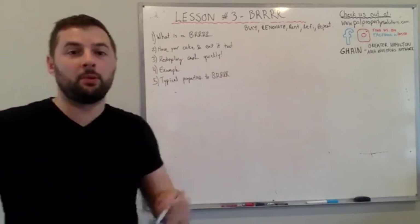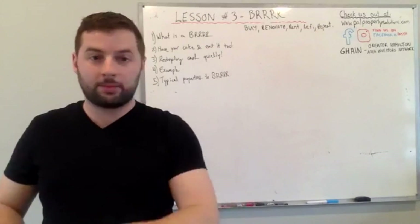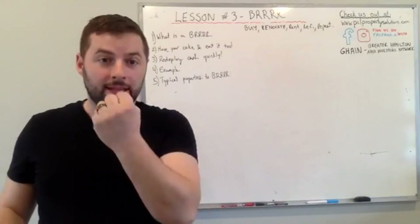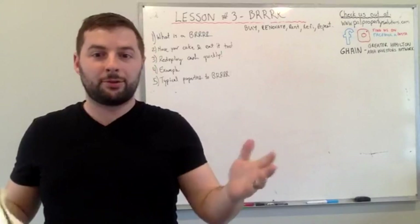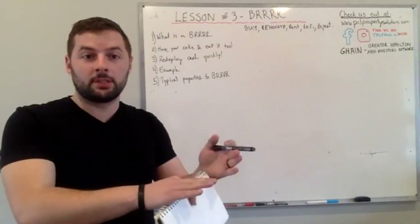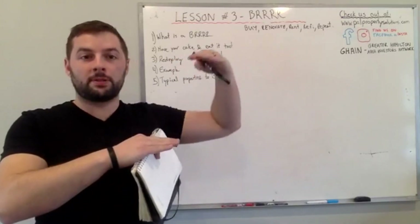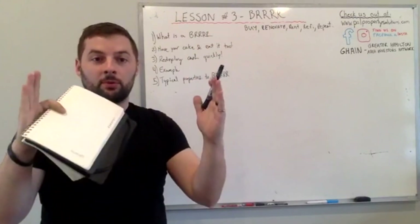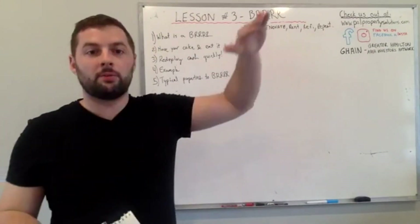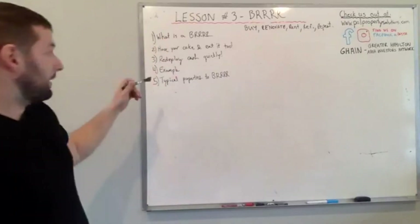Redeploying cash quickly is a great point. The last R stands for Repeat — if you can do this consistently and find a property that's a great BURR, theoretically you can pull 95% of your capital back out and redeploy it into another deal right away. You don't have to keep money parked in one singular deal. Think about how much more impactful it is if you have two, three, four, or five properties — that's where you start to make massive returns and can offset your income from your job.